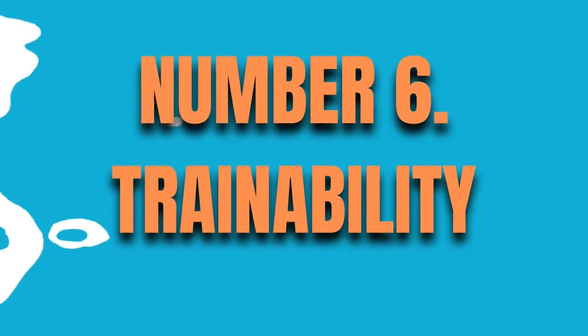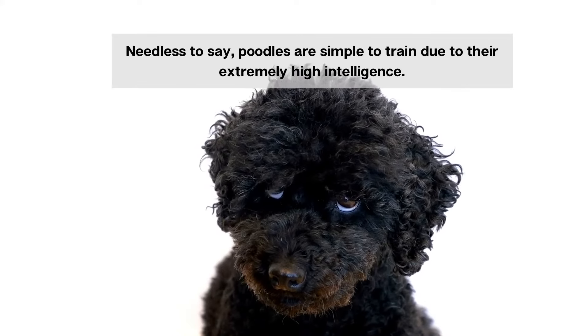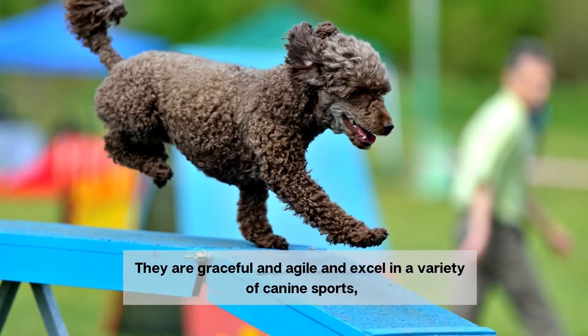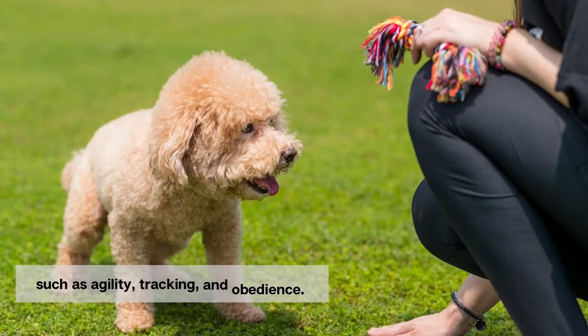Number 6. Trainability. Needless to say, poodles are simple to train due to their extremely high intelligence. They are graceful and agile, and excel in a variety of canine sports such as agility, tracking, and obedience.